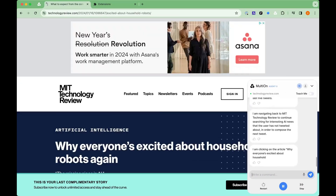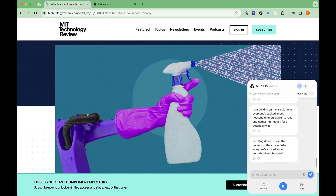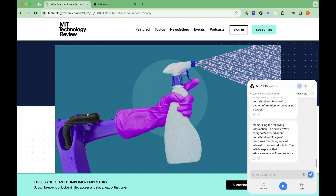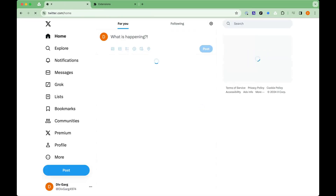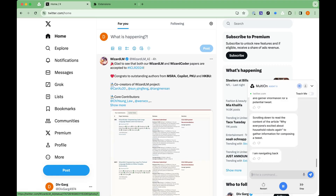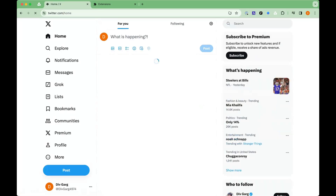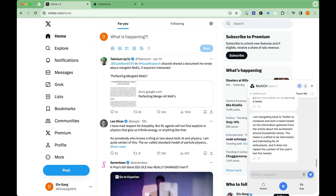I am navigating back to MIT Technology Review to continue searching for interesting AI news that the user has not tweeted about, in order to compose the next tweet. I am clicking on the article 'Why everyone is excited about household robots again' to read and gather information for a potential tweet. Scrolling down to read the content of the article to gather information for composing a tweet. I am navigating back to Twitter to compose and post a tweet based on the information gathered from the article about the excitement around household robots.